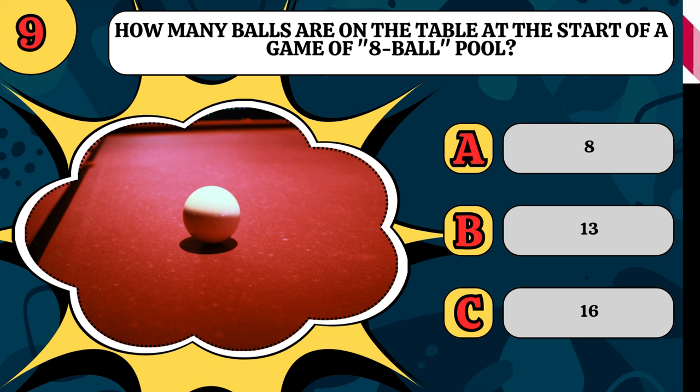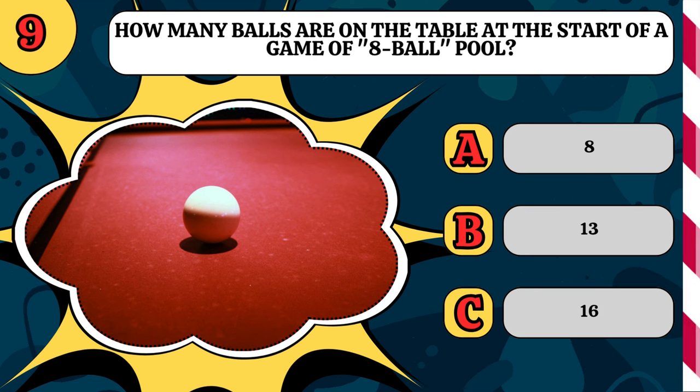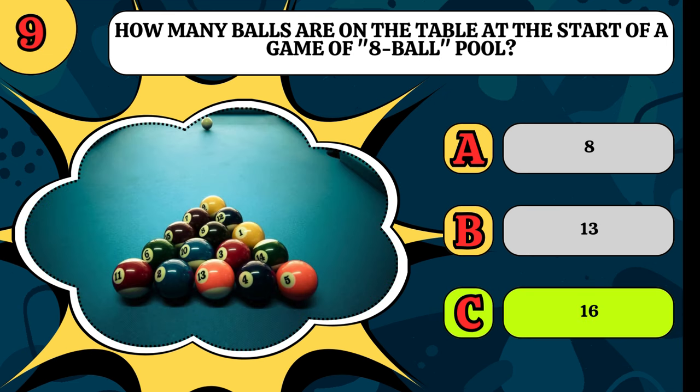How many balls are on the table at the start of a game of eight-ball pool? Is it 8, 13, or 16? It's 16, including the cue ball.